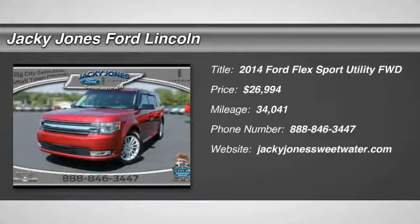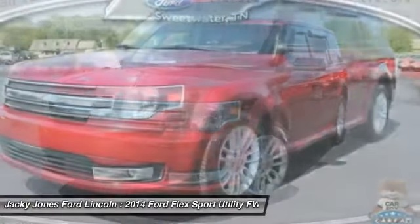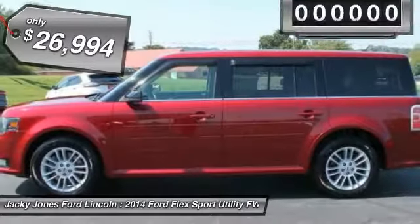Make a great choice today with the 2014 Flex. Flex isn't just exciting to look at, it's exciting to drive. It hunkers down, puts a limit on lean, and is priced below $30,000.